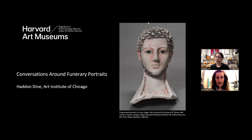My name is Georgina Rayner and I am an Associate Conservation Scientist in the Strauss Centre for Conservation and Technical Studies at the Harvard Art Museums. This virtual conversation is the last in our series of talks exploring our funerary portraits, held in conjunction with the special exhibition at the museum — Funerary Portraits from Egypt: Facing Forward — on view now and through the end of December.